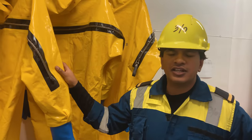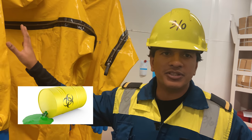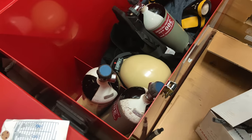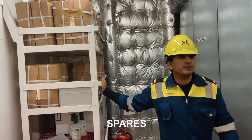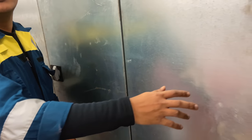Here we have the BA compressor, used for filling our SCBA bottles when we are doing firefighting. These are our chemical suits which we use in case we have a chemical spill anywhere on the ship - we have to wear these along with our SCBA set and go clean the chemicals. Here we have all the spares - the dry chemical powder and spares for all the firefighting equipment are kept over here. The spares for the life saving equipment are also kept here, managed by the second officer.